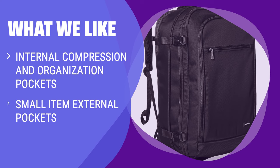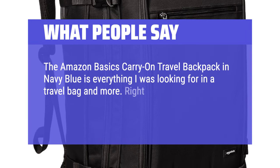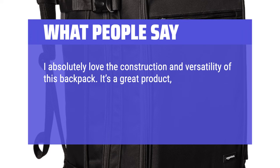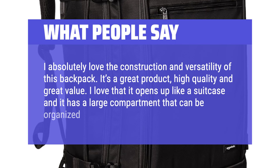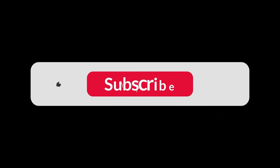What We Like: if you are on a budget and need a bag with internal compression and organization pockets, this is a practical choice for you. What People Say: the Amazon Basics Carry-On Travel Backpack in Navy Blue is everything I was looking for in a travel bag and more. Right out of the box, its beautiful navy blue color caught my eye and the quality was immediately apparent. I absolutely love the construction and versatility of this backpack — it's a great product, high quality, and great value. I love that it opens up like a suitcase and has a large compartment that can be organized so well. You can find the Amazon purchase link in the description below. Hope this video can be helpful to you. Thanks for watching.